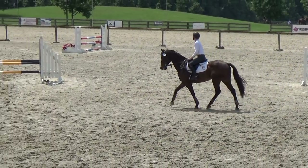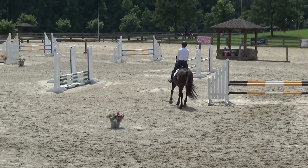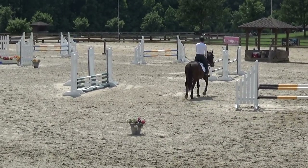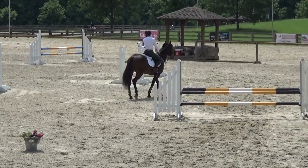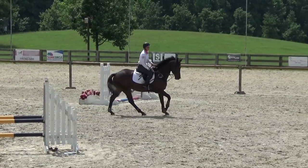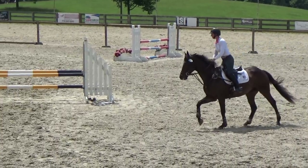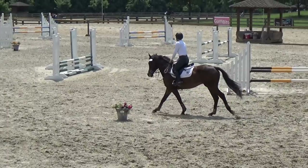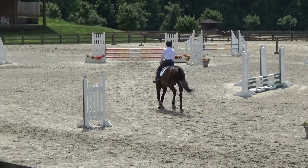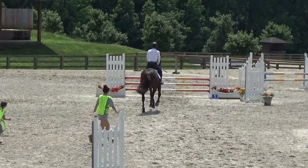Now on to our show jump. This show jump, even though it's all just plain poles, had a fair amount of rails coming down. It was a fairly tight course with a lot of turns. What I really love about this horse is he has an amazing canter — he's very balanced — so he's one of my favorite horses in the barn to jump. He's felt great.